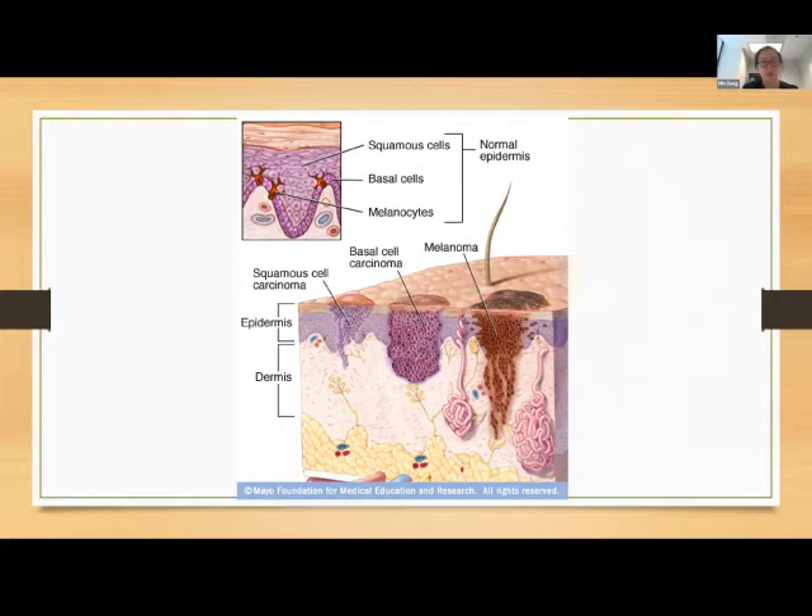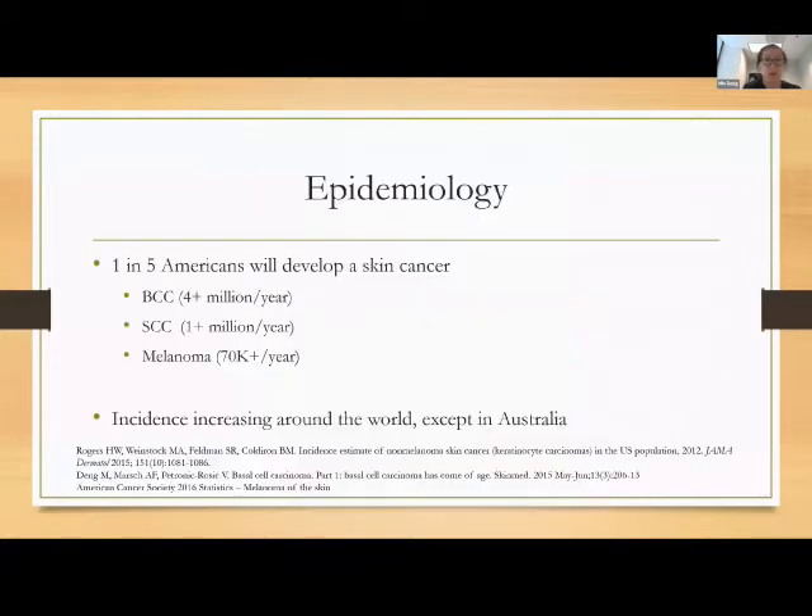A lot of patients come in and can be surprised that basal cell carcinoma, even though it looks tiny on the surface, can actually have really extensive disease underneath. These basal cells really grow under the surface of the skin, so by the time they show up on the surface, they've often had time to grow laterally or invade. Basal cells are the most common skin cancer in the world — more common than breast, prostate, and lung cancer combined.